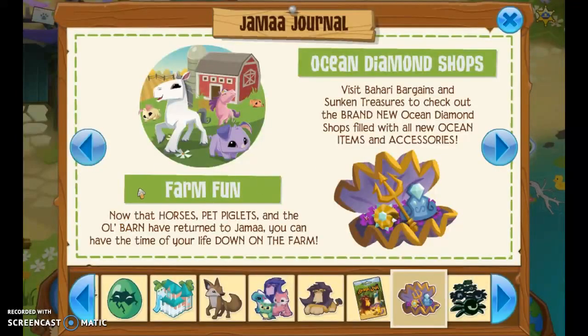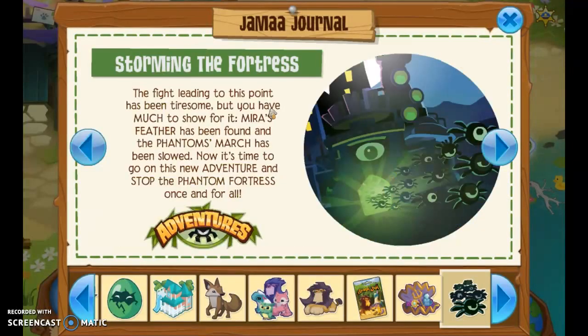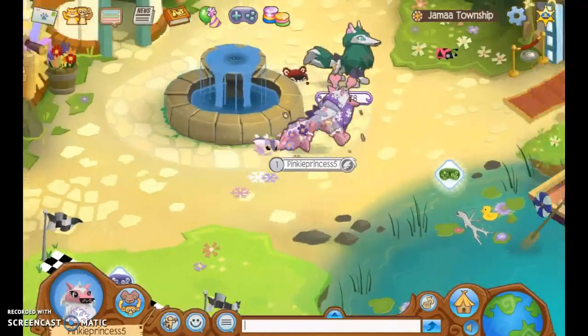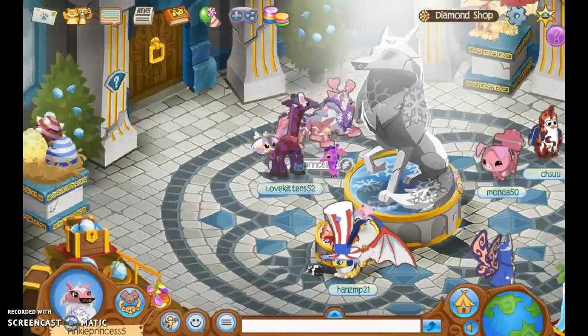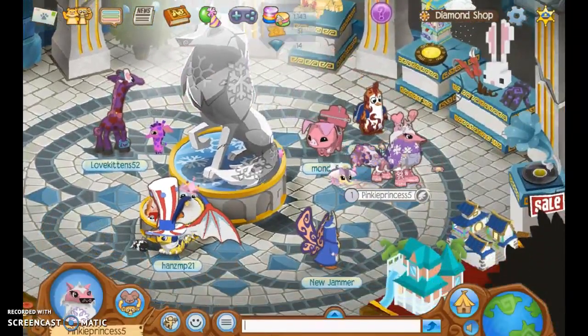And then Farm Fun — now the horses are in. I think this is a party. And this is really exciting — the ocean diamond star tops have come out, so they added some new accessories. And this one's really awesome: they made a whole new adventure, so I might have to make a gameplay. I'm not the biggest fan of adventures, so I think we might buy the den and maybe do a speed decoration.